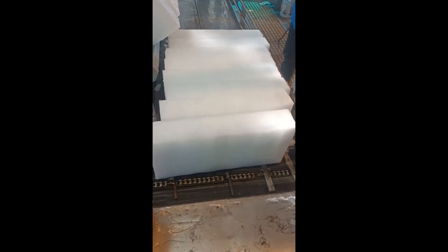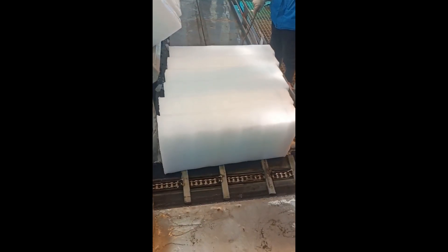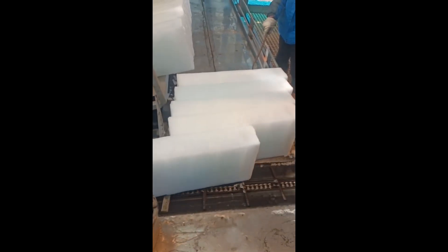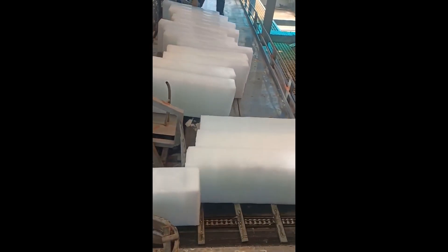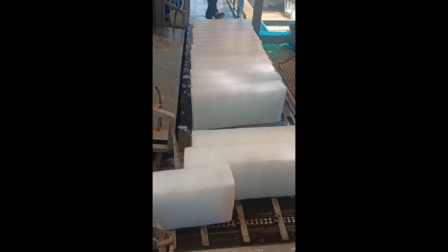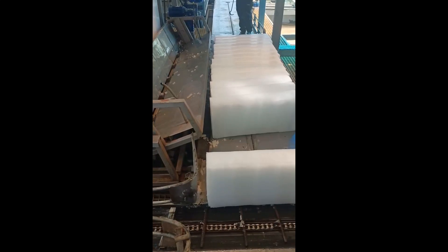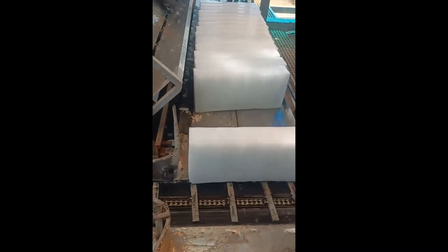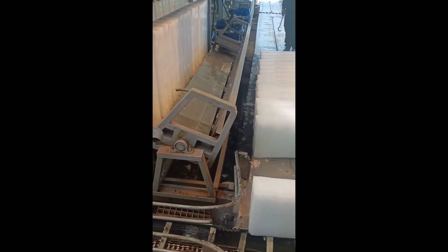The direct cooling block ice machine has the typical characteristics of environmental protection, energy saving, high degree of automation, and low production cost. For large ice-making enterprises with limited space, we carry out customized designs based on site conditions, rationally arranging ice machines, cold storages, conveyor belts, ice crushers, and other equipment, and optimizing processes such as ice block moving, ice crushing, and storage.